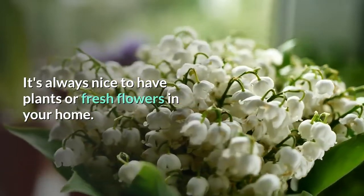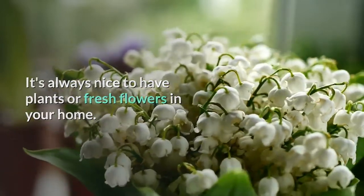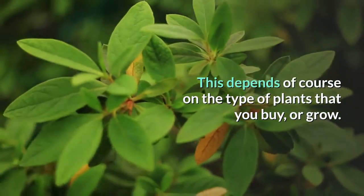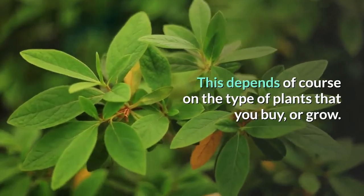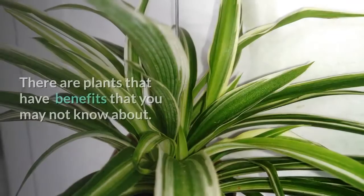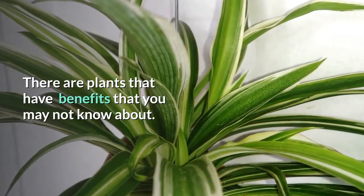It's always nice to have plants or fresh flowers in your home — it brightens up the house and gives the room a lovely aroma. This depends of course on the type of plants that you buy or grow, but there are some that have natural health benefits too. There are plants that have benefits that you may not know about.